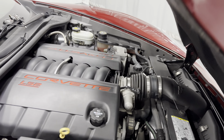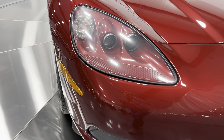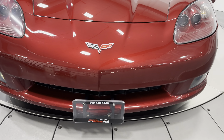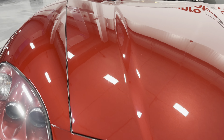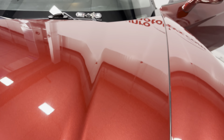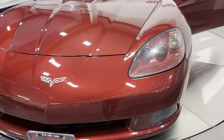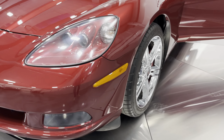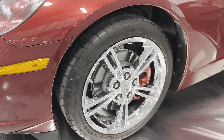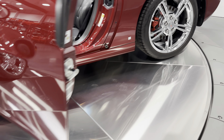Coming to the paint here, you can see how well this paint shines — it's just a gorgeous color. Turning the car around, we'll make our way to the wheels on this side. You can see they look awesome over here as well.